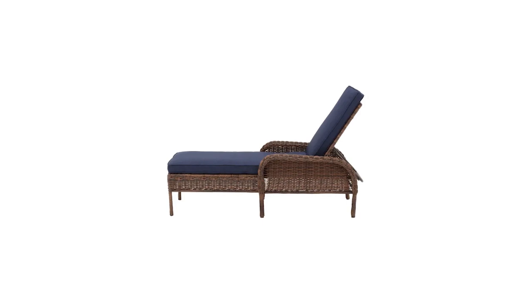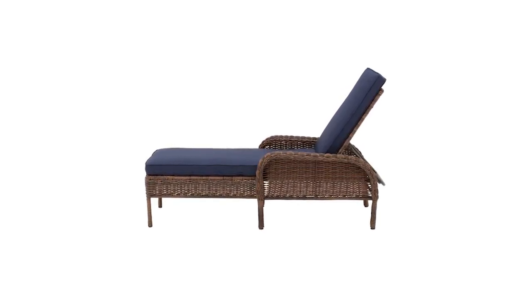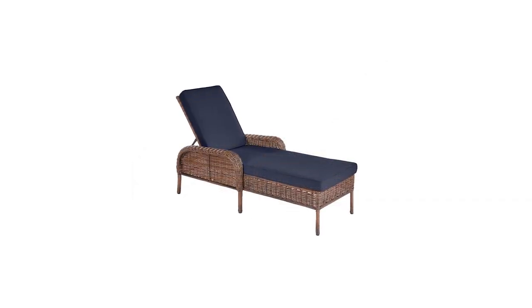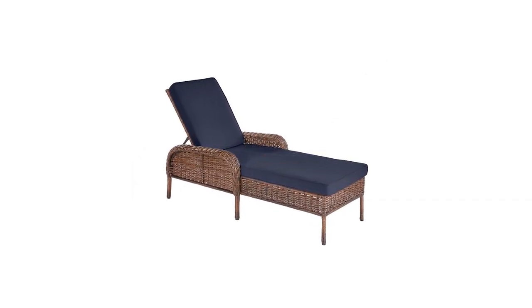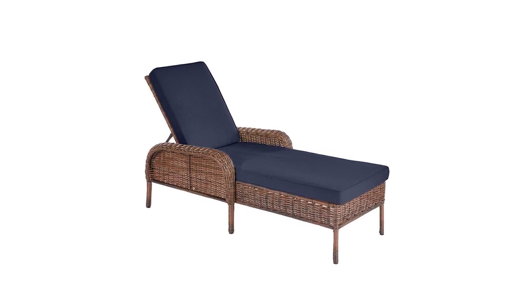When assembled, it's 65 inches deep, 40.5 inches high, and 30 inches wide. The chair height is 14 inches. It weighs just over 44 pounds and can support up to 300 pounds. It also includes all the hardware and tools required for assembly.